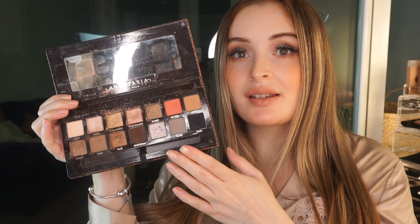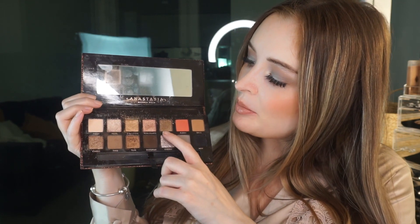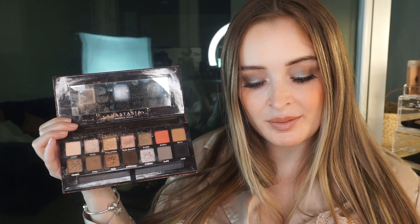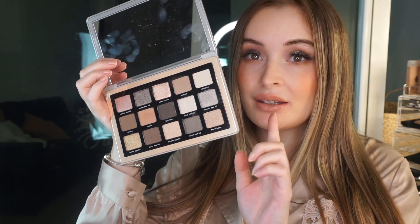In terms of texture, I find the Natasha Denona palette is a much smoother, more buttery formula — and even the shimmery shades aren't glittery, they're more shimmery, and they blend a little bit easier. The Anastasia is a bit more glittery in texture. Having said that, the Sultry is one of my favourite Anastasia palettes. To wrap up, I absolutely think the Natasha Denona Glam Palette is worth the money — I adore it and I'm going to be using it a lot.